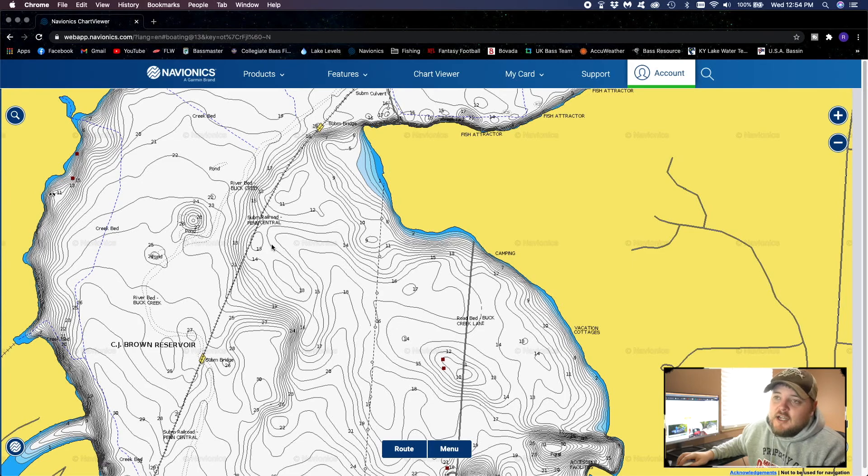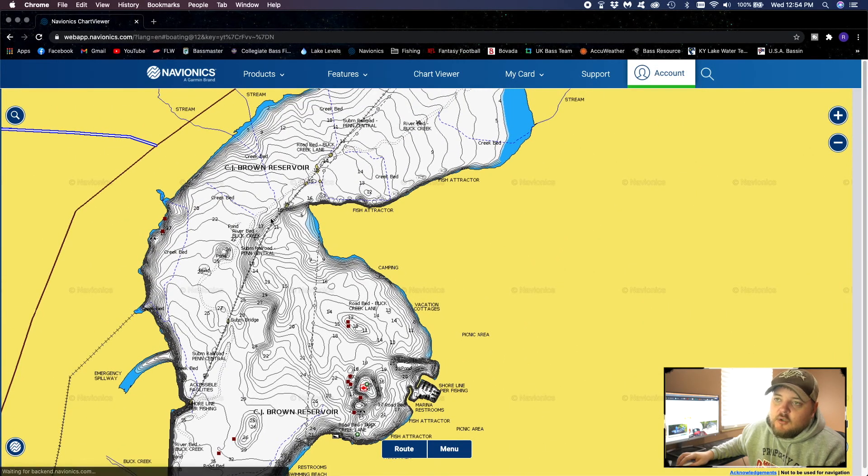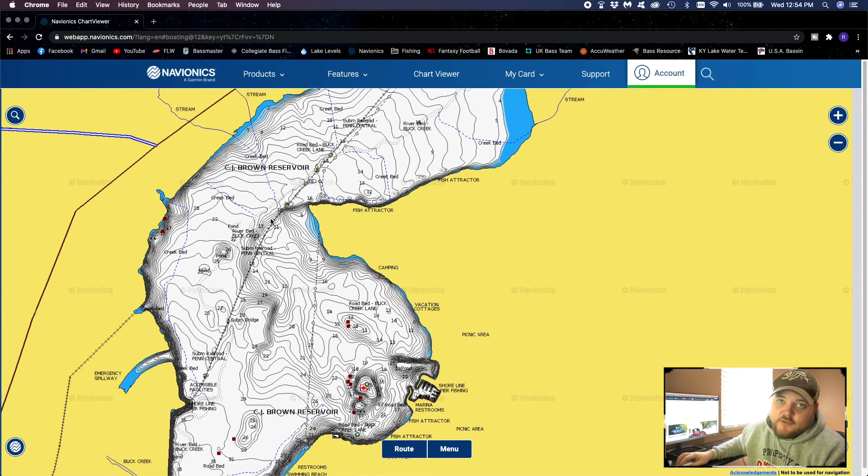I spend a lot of time looking at this program, app, whatever you want to call it — marking waypoints on my phone so that when I get to the water I can quickly check those areas and be more efficient. That's pretty much the basics of Navionics. Next, I want to switch over to my next free tool that I use probably even more than Navionics. Let's hop into the next one.